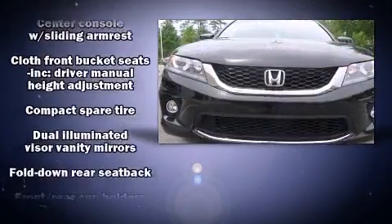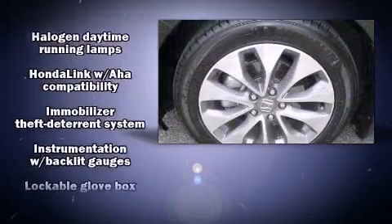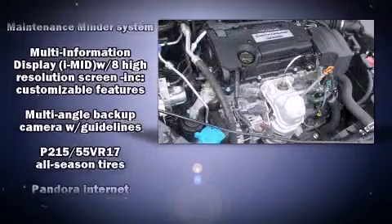Honda also prioritized safety and security with features such as head curtain airbags, a panic alarm, and four-wheel disc brakes with ABS.